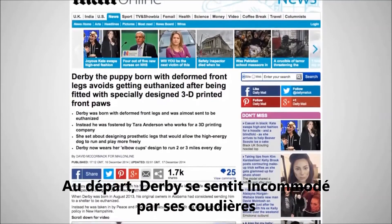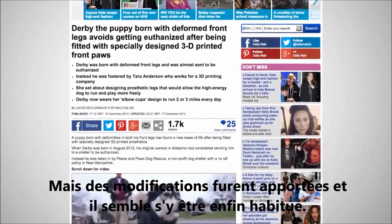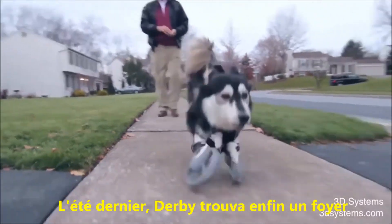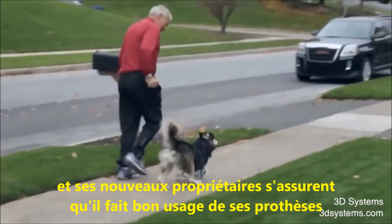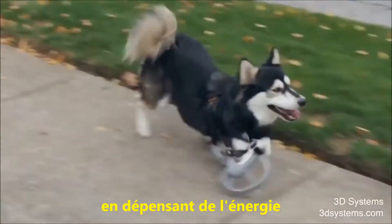Initially, Derby experienced discomfort while wearing the cups, but adjustments were made and he seems to have gotten accustomed to them. This past summer, Derby landed a forever home, and his new owners are making sure he's making good use out of the prosthetics and getting some energy out.